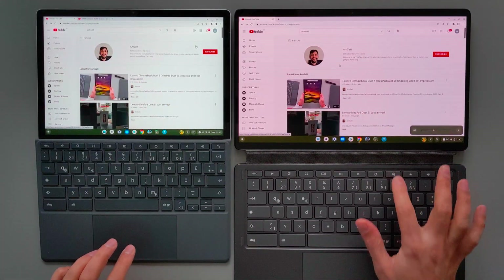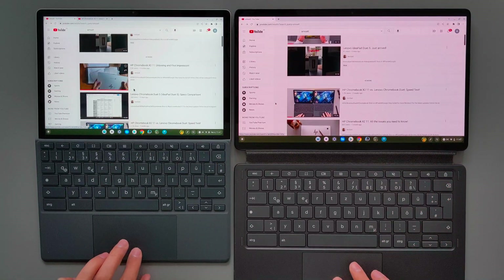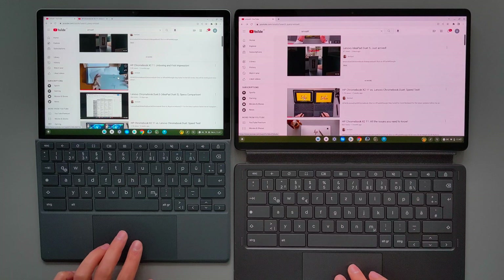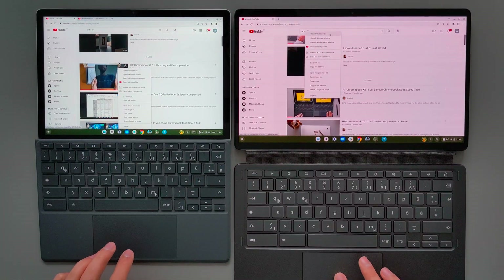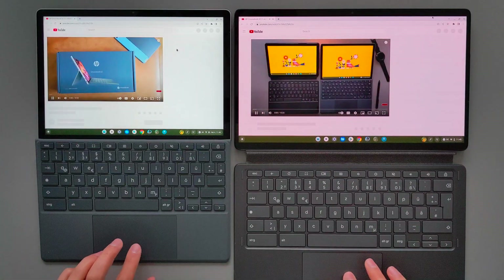I want to push these devices by opening multiple YouTube videos and doing multitasking — opening videos side by side to see which performs better. However, I will not open too many videos as HPX 11 has 8GB of memory and Duet 5 has only 4GB. I will be silent so you guys can focus on the video.